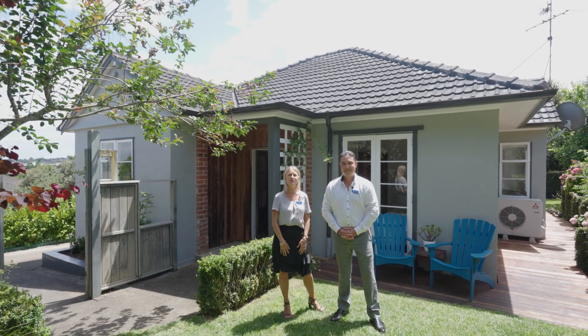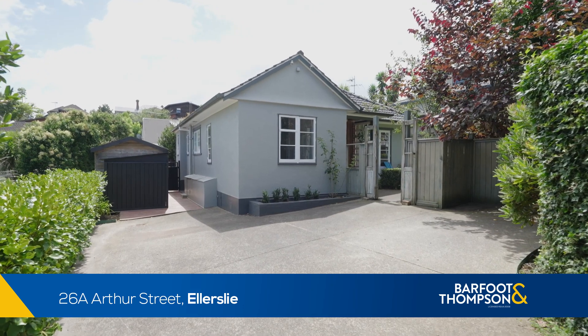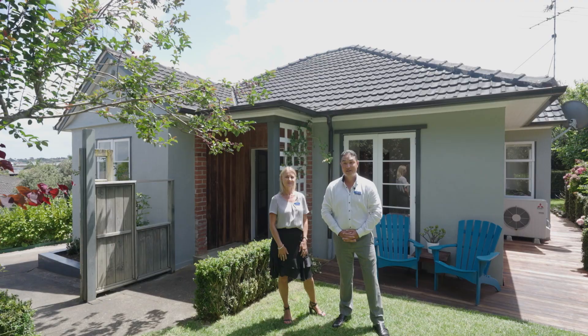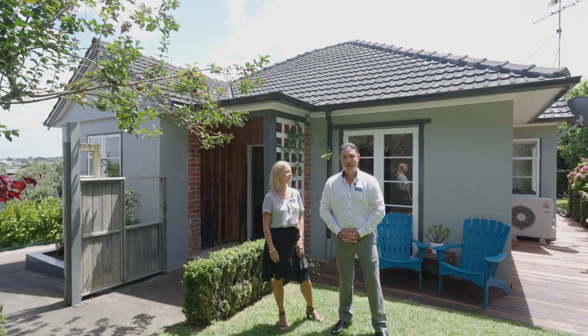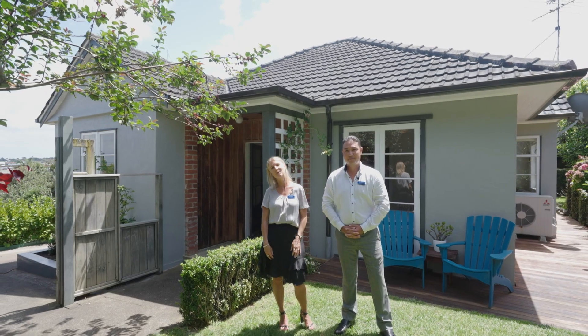Hi, we're the local team and we'd like to introduce you to 26A Arthur Street here in Ellerslie. This solid 1930s stucco and tile bungalow is sitting on its own freehold title and this is going to be an amazing family home for one lucky family. Come with us and we'll show you through.